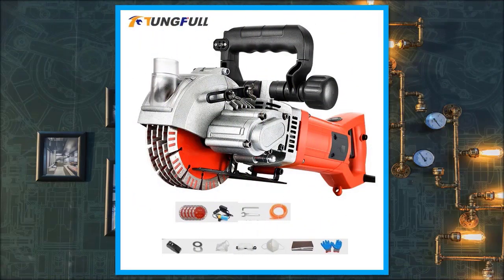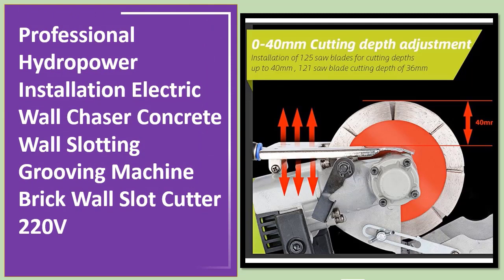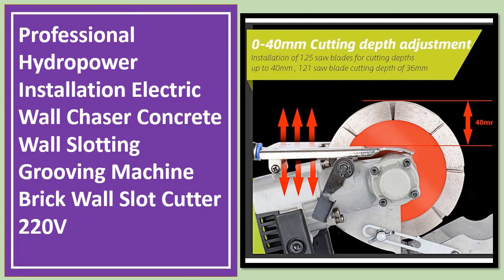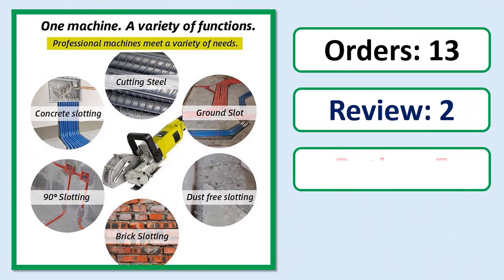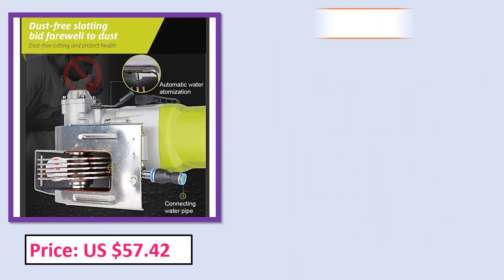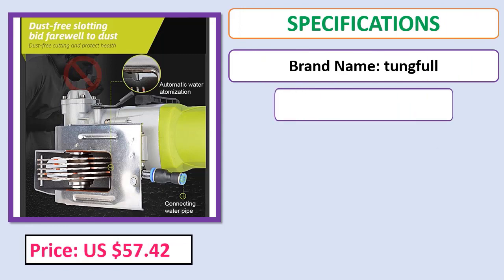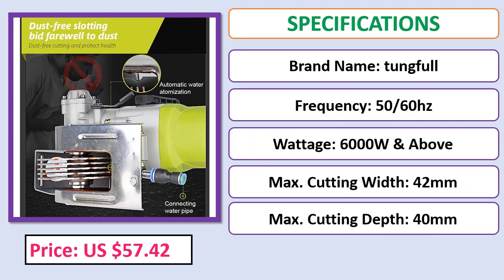Number 5: Professional Hydropower Installation Electric Wall Chaser, Concrete Wall Slotting Grooving Machine, Brick Wall Slot Cutter, 220 volts. Check the description below for the product link.